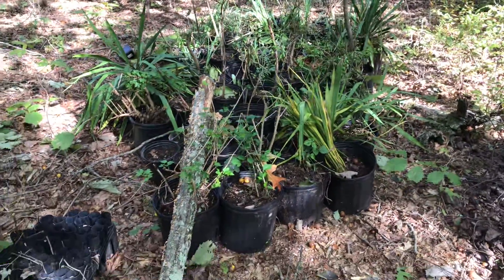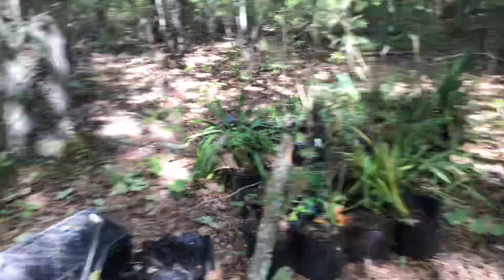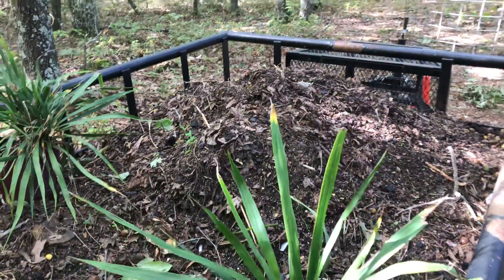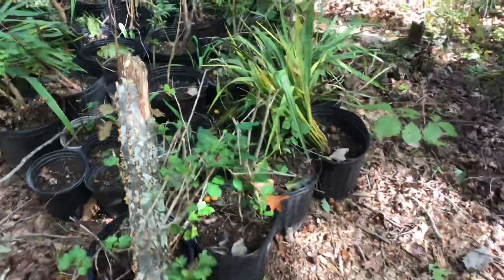We had a big storm come through — a big hurricane — and I'm checking on my forest nursery. We did not get a chance to completely empty the trailer like we should have, and this is all wet. We really need to get that taken care of.